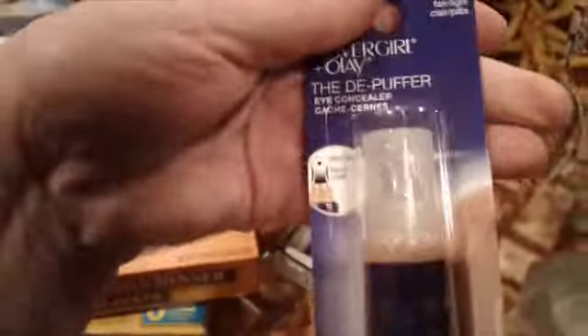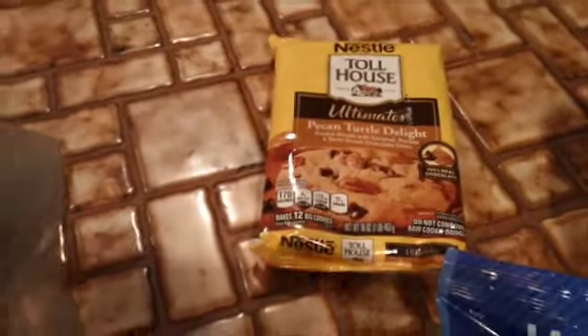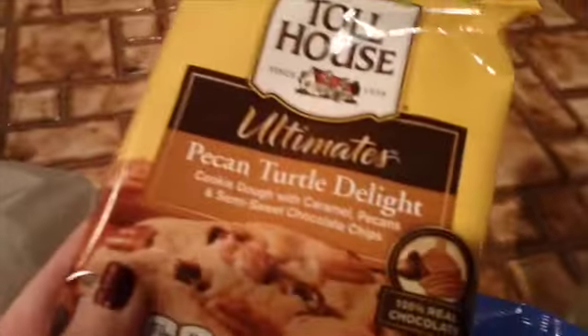And some waffle weave dish cloths. And some Rapid Clear foaming cleanser by Neutrogena — somebody was talking about that on here so I figured I'd give it a try. This is some CoverGirl de-puffer concealer. And we got some Simply Lemonade, Chex Mix, and Pecan Turtle Delight Toll House Cookies, and some okra. Some more Pecan Turtle Delight.